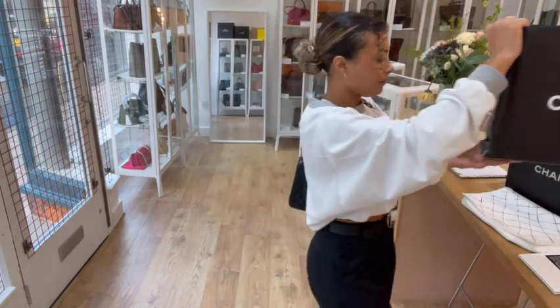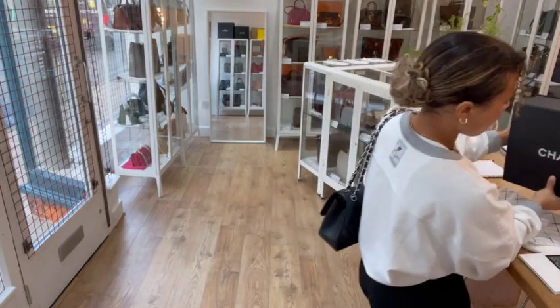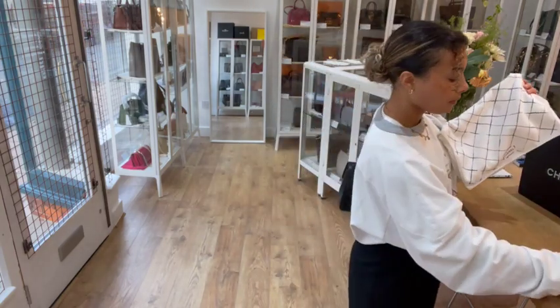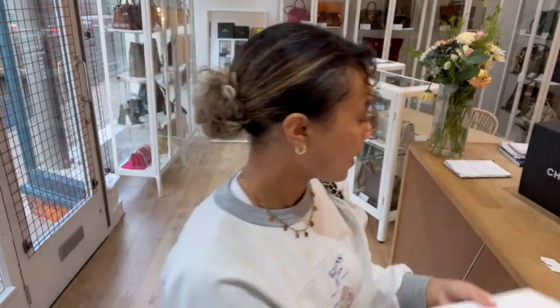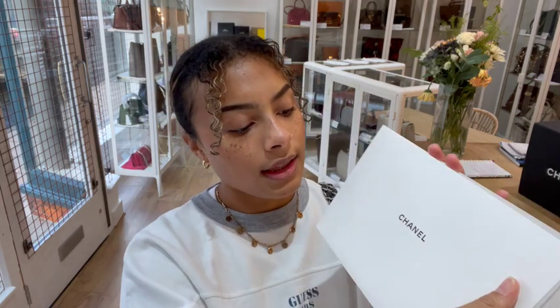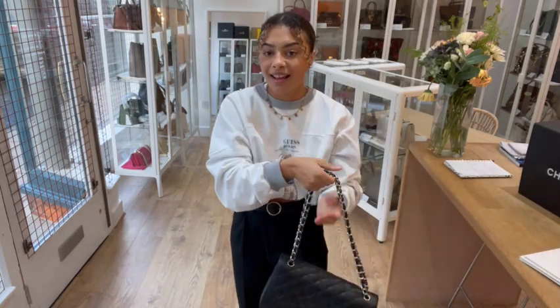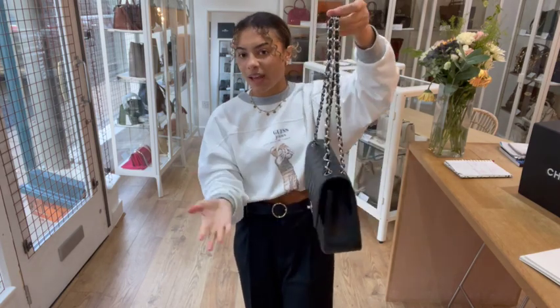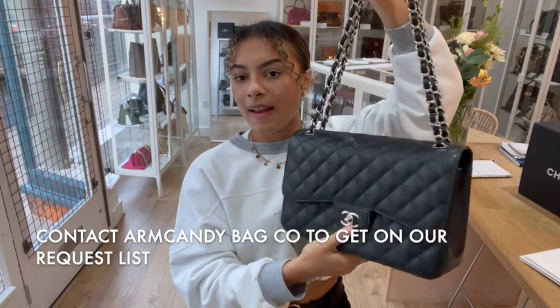I'll show you what it comes with. We have the Chanel paper gift bag, the Chanel box, and a Chanel Camellia flower. We also have the Chanel dust bag and the Chanel ribbon for the box. Then we have a Chanel authenticity card and a Chanel little book, plus a Chanel envelope containing a dust cloth and a Chanel care booklet. It comes with all the works, which is always great with a classic double flap. When it comes with everything it makes it that little bit more special, especially if it's going to be a gift for someone.